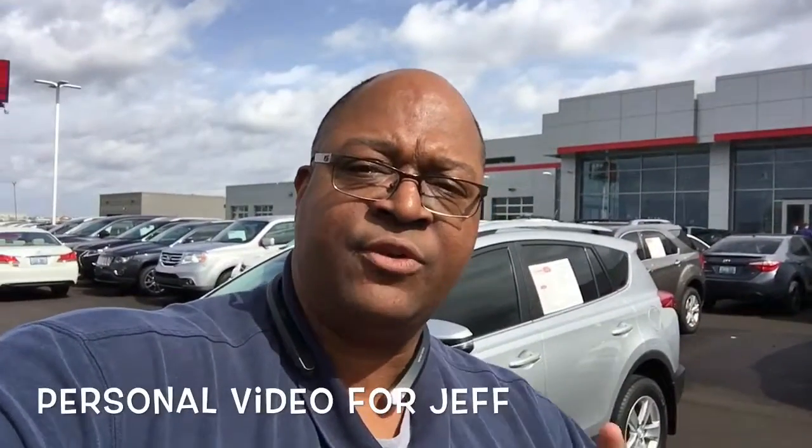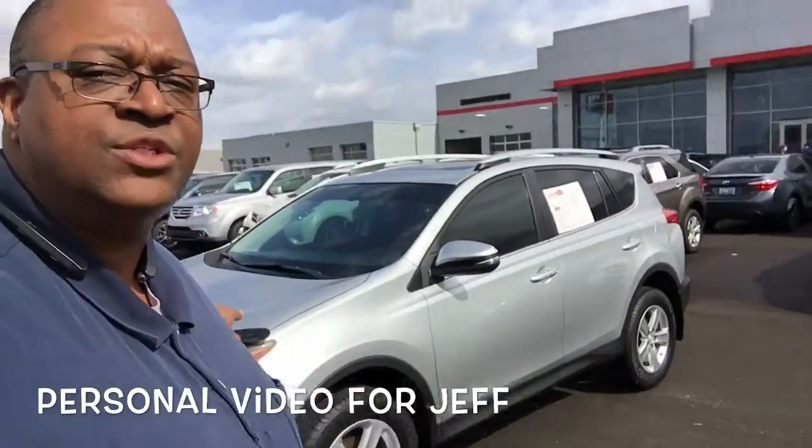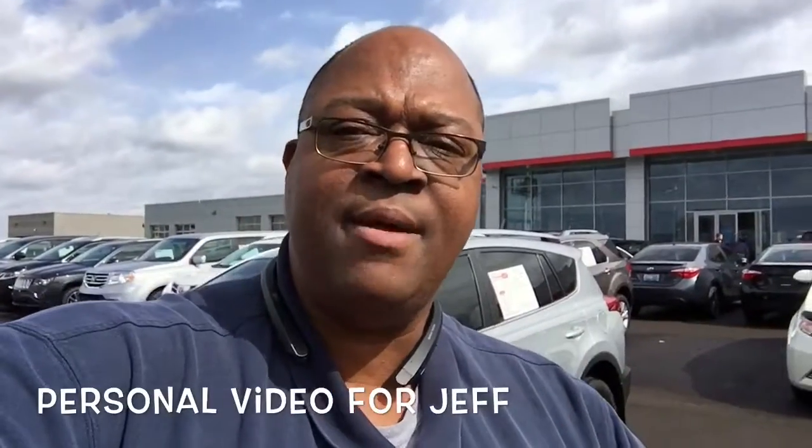Jeff, it's Kenny at Toyota Bowling Green. Thanks for calling in this morning. I'm going to show you this 2013 RAV4 behind me, then I'll go ahead and show you the Captiva.